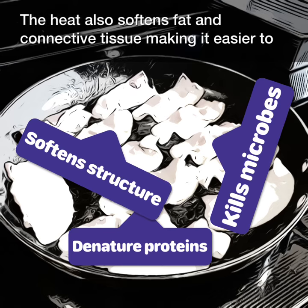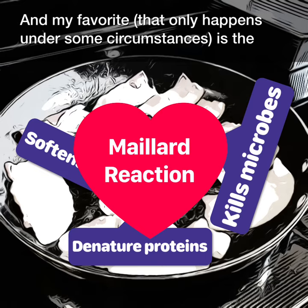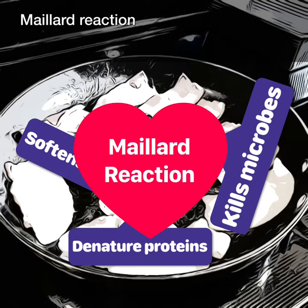The heat also softens fat and connective tissue, making it easier to chew. And my favorite, that only happens under some circumstances, is the Maillard Reaction.